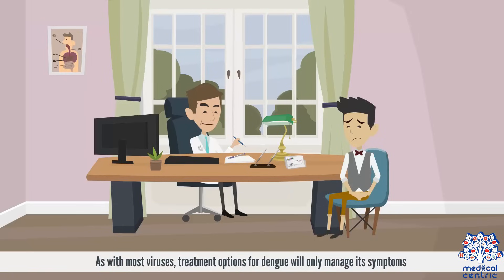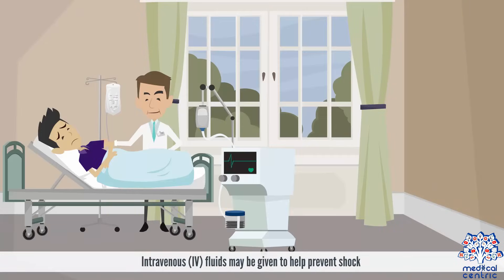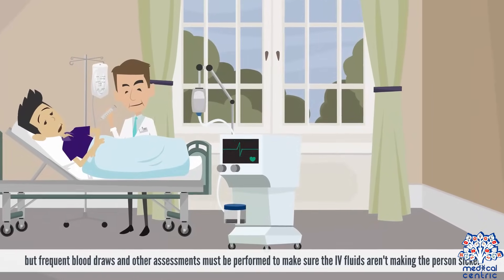Treatment. As with most viruses, treatment options for dengue will only manage its symptoms. Pain relievers that don't make bleeding worse may be taken. Intravenous, or IV fluids, may be given to help prevent shock, but frequent blood draws and other assessments must be performed to make sure the IV fluids aren't making the person sicker.